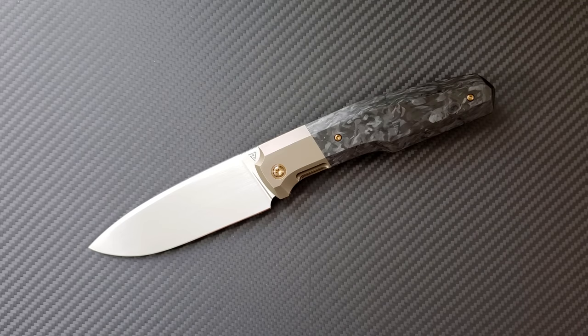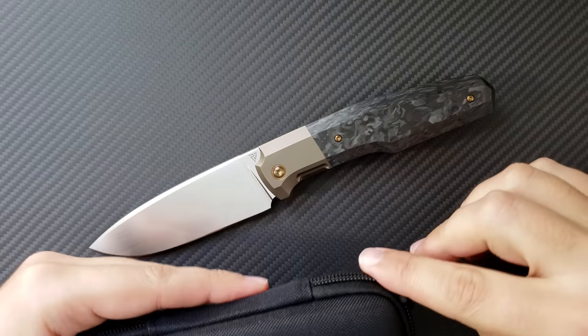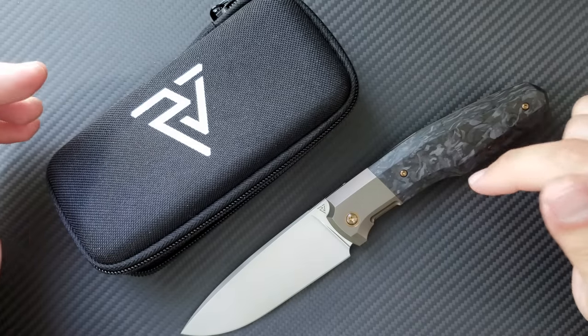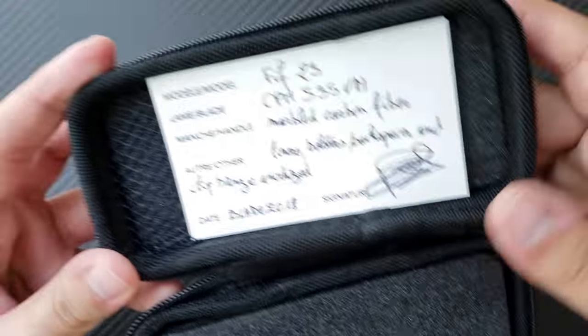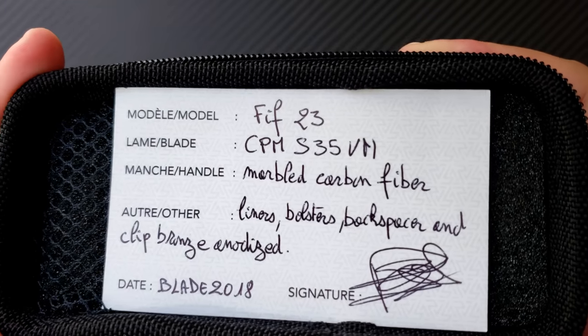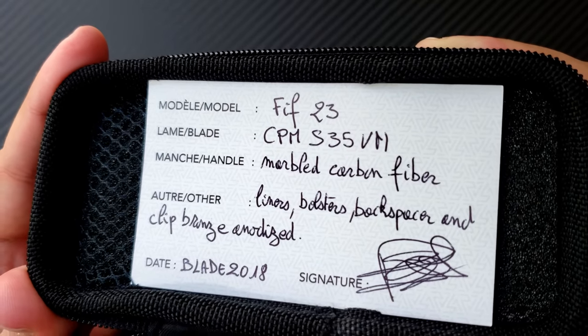Hey everyone, Dr. Frunke here with a really awesome knife consult for you on the Philippe Georges 5th 23. It came to me by way of Mike at the Blade Show. Mike goes by Blumen Blade and he won this knife in a lottery and then purchased it. It came in this packet right here. It is the 5th 23, or the FIF — I'm just going to call it the 5th or the Feef.